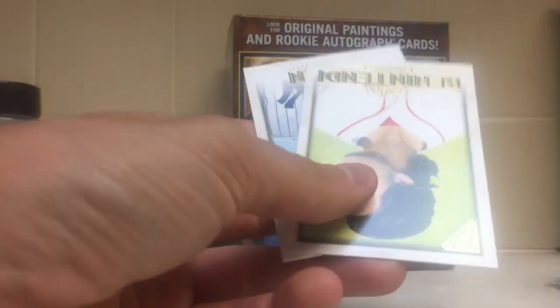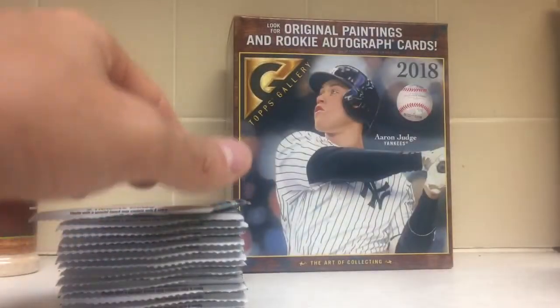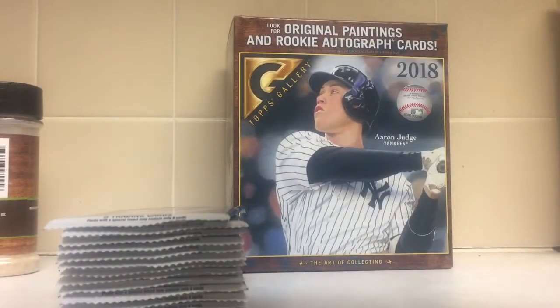Aaron out there, Don Mattingly, Ryan McMahon, Ben Intendi, and Chad Green. It pisses me off when the cards are all upside down and backwards and shit.